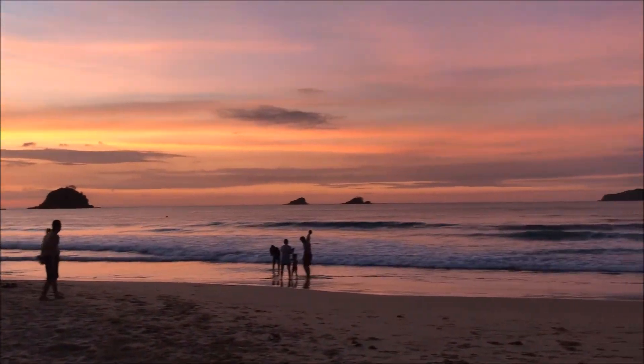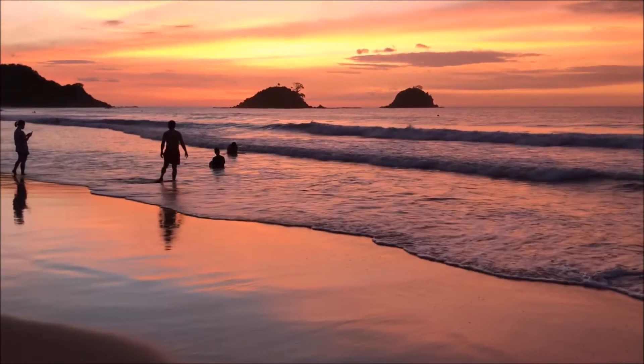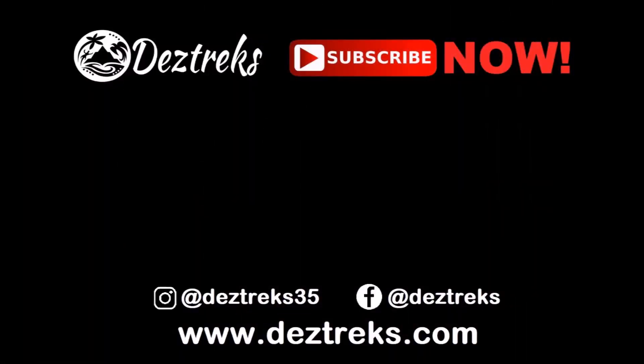So another epic day ends for Deztreks here in Palawan, most notably here at Nakpan Beach. Fantastic sunset we can see here in the background. The waves are still crashing in and there are still a few people around enjoying the sunset. This is incredible — a really, really nice place. We didn't expect to come here and we're so happy that we found it. We're signing off for the moment, and tomorrow we'll go on some more adventures. We'll see you next time.